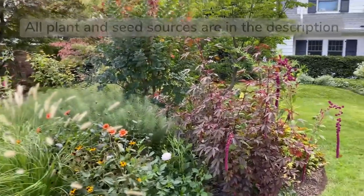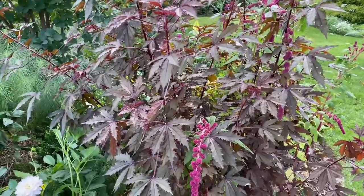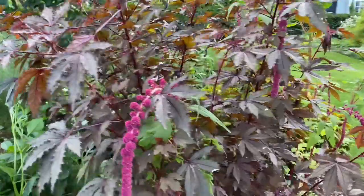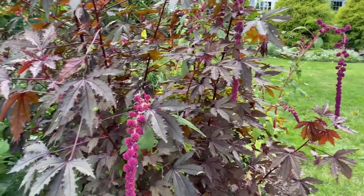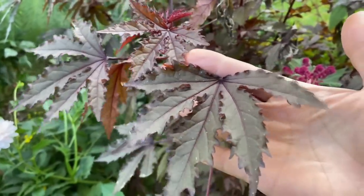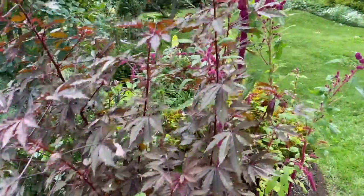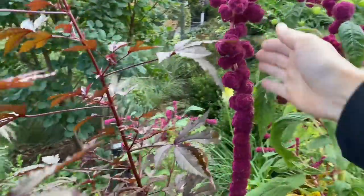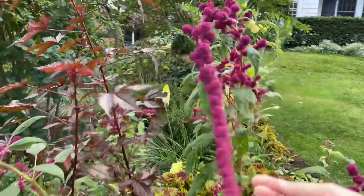The plant combo is this Mahogany Splendor hibiscus together with Amaranth Dreadlocks. I think they are so whimsical together — the tassels of the amaranth together with these maple-like shaped leaves of the Mahogany Splendor. Amaranth Dreadlocks is such a fun plant. I will never be without it. It gets a lot of attention this time of year for sure.